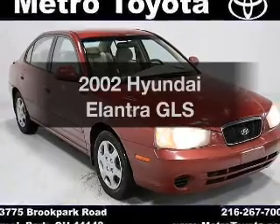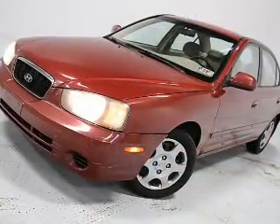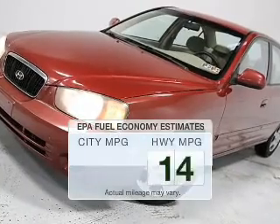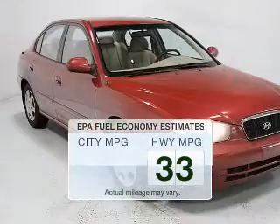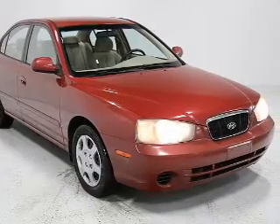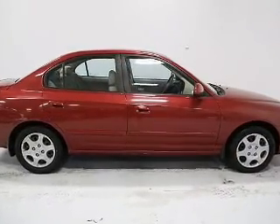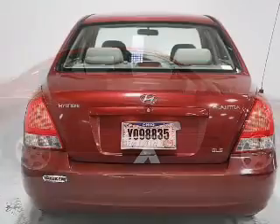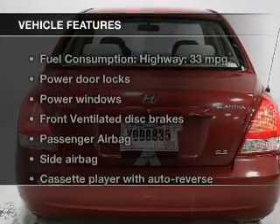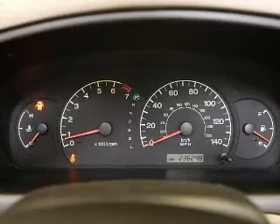Check out this 2002 Hyundai Elantra. If you're looking for an automobile with great attributes, look no further. Better gas mileage means better long-term driving, and this ride delivers with a great low fuel consumption rate. The powertrain includes front-wheel drive with an efficient four-cylinder engine connected to a smooth-shifting transmission. And with these notable features, you won't want to miss out on the opportunity to own this amazing ride.